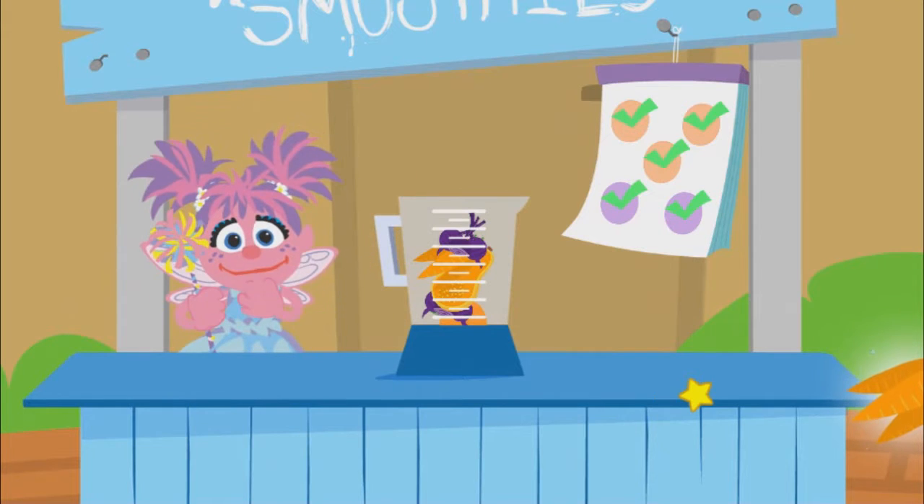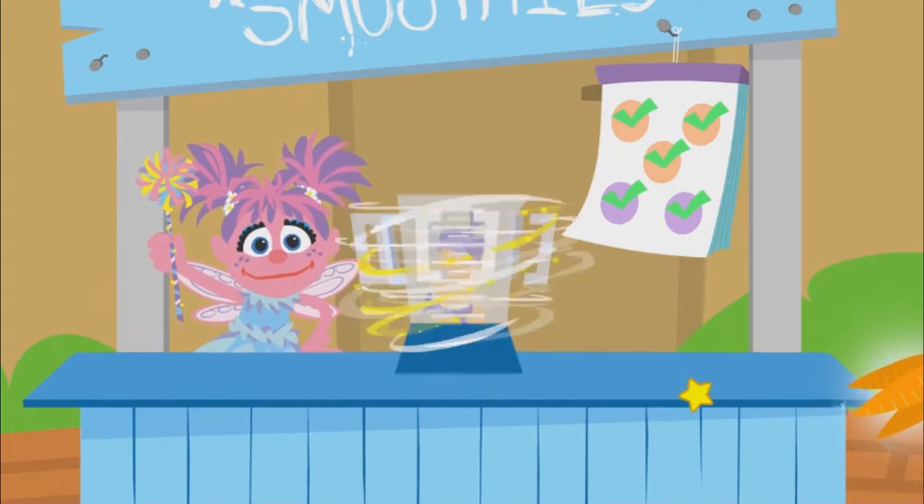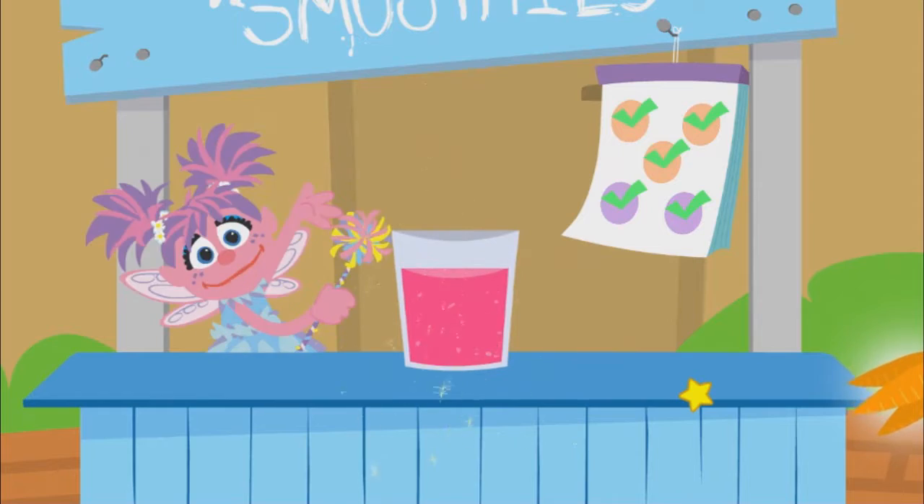You found all the colors! And now for a little magic mixing. Run and jump and think and play. Eat your colors every day.